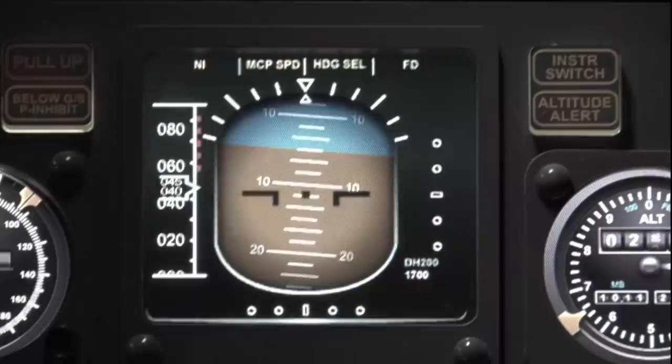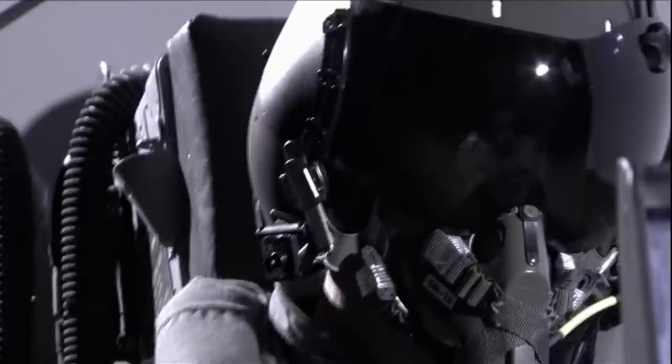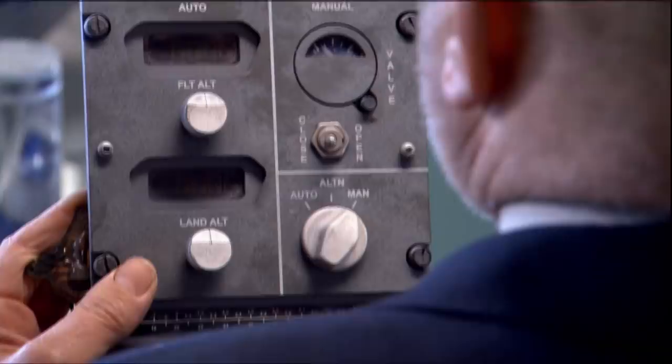Eventually, when its fuel ran out, Helios 522 crashed. Investigators eventually found the panel with the pressurization switch. All 121 people on the Helios flight died because their plane didn't carry enough life-sustaining oxygen as it climbed into the sky.